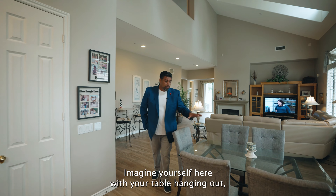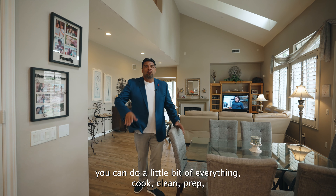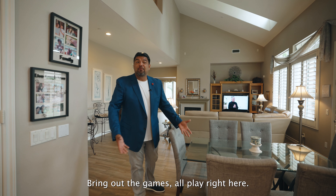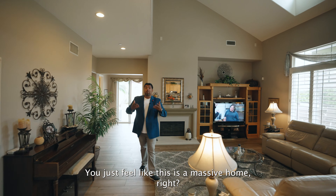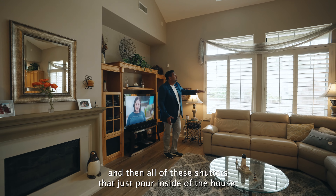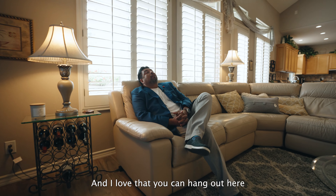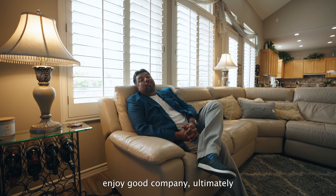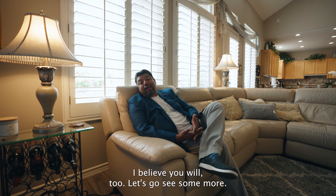Imagine yourself here at the table, hanging out. Kids getting ready for school or just end of the day — you can do a little bit of everything: cook, clean, prep, hang out, watch TV, create good memories, bring out the games. I love this space so much. And the ceilings — are you kidding me? You just feel like this is a massive home. You've got the fireplace, the entertainment section, and all of these shutters that pour light inside. You can hang out here with your family, with your friends, create memories, enjoy good company. Ultimately, just be home.